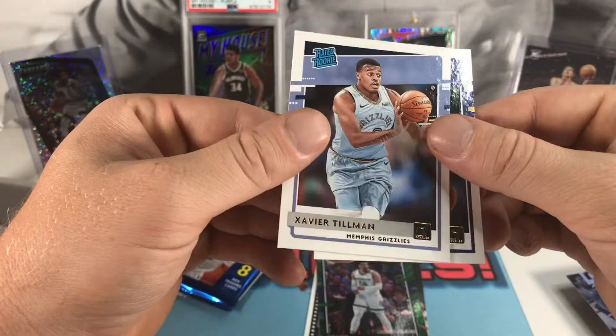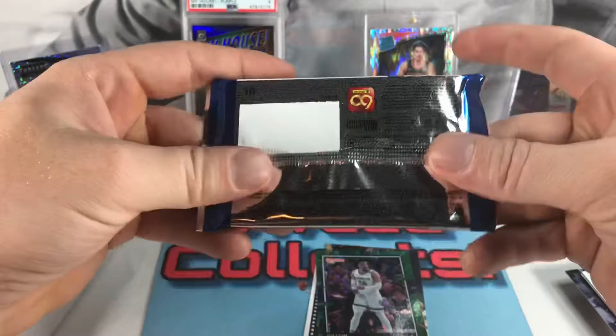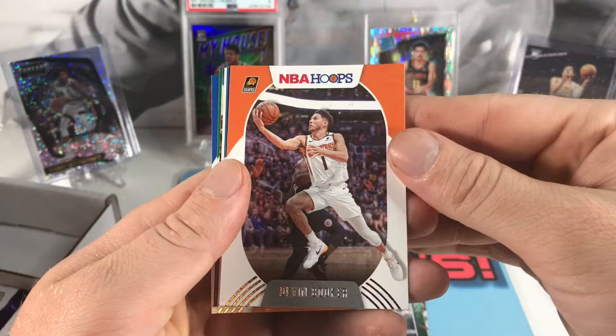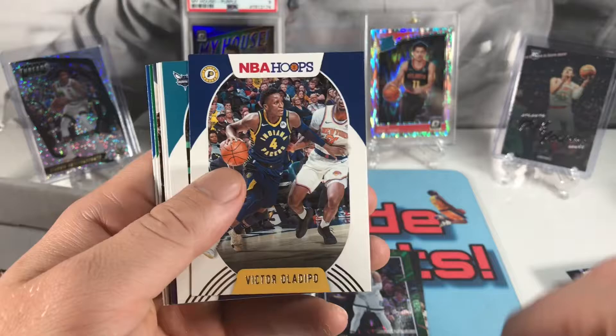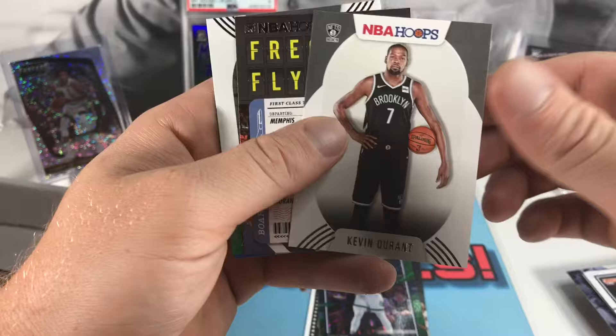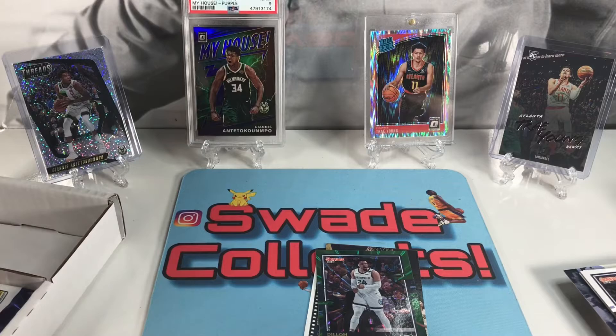Our rookies are going to be Nico Mannion and Xavier Tillman. Now we got Hoops — let's see if we can get a LaMelo. Got a Devin Booker, he's been doing really good, got the face mask on right now. Victor Oladipo, Malik Monk, Markieff Morris, Durant, Ja Morant, Aaron Nesmith, and an Obie Toppin rookie.